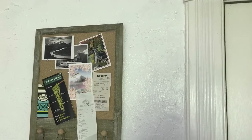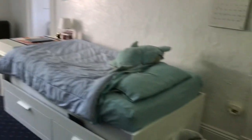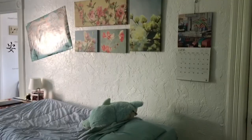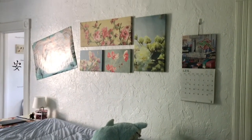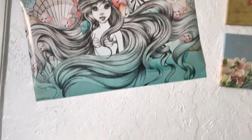This here is my bulletin board above the little bookcase. So this is pretty much the main room. I've got my bed over here on the left. Above it I have some artwork and my calendar, my main trash can, and that's my Little Mermaid poster.